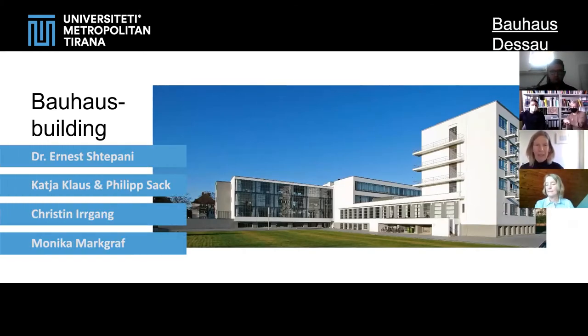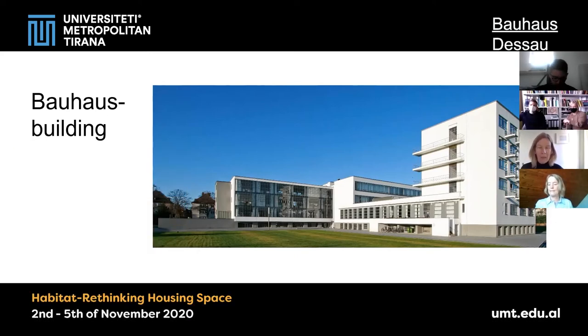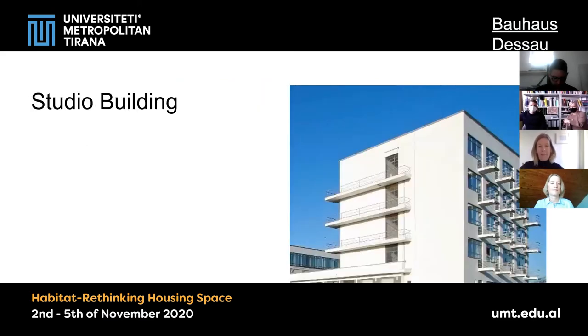I am Monica and I am working in the building department of the Bauhaus. I will go a little bit closer with you to one part of the Bauhaus building, and that is the studio building. The studio building is the part where students and young teachers of the Bauhaus lived, and it is an example of modern living at the Bauhaus.